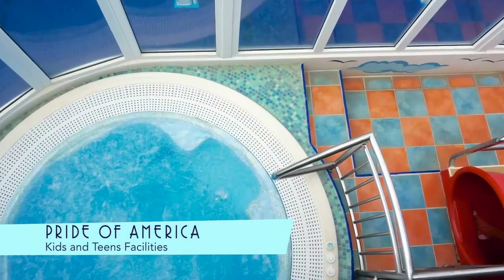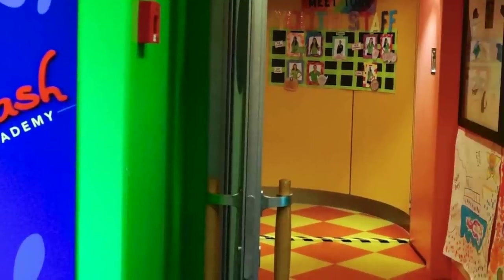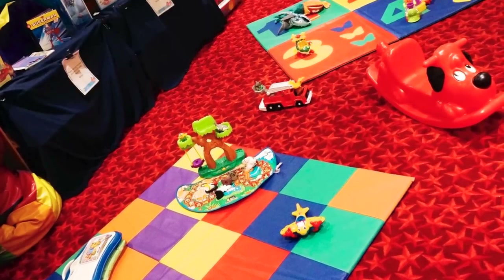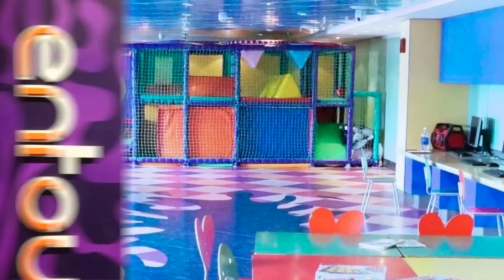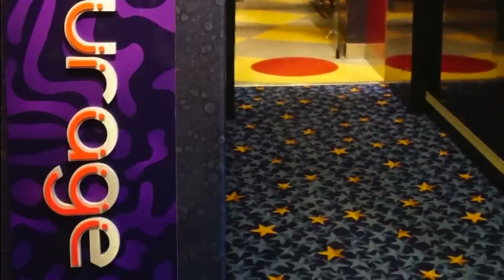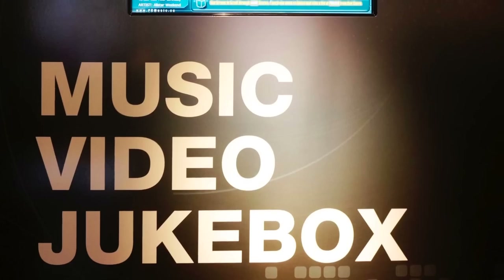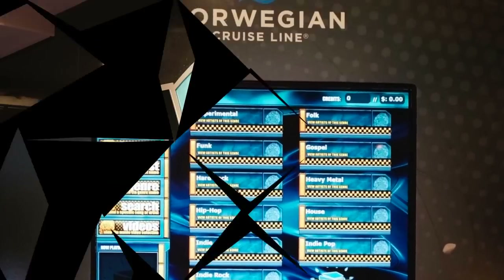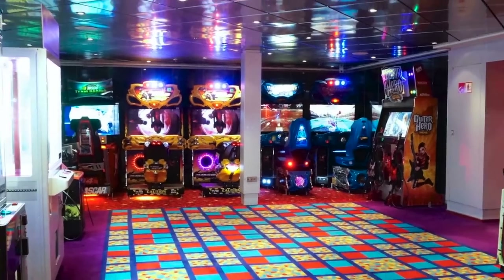Kids and teens, of course, have their own areas, including an aquatic play zone. For kids, the Splash Academy has lots of toys, an activity area, and jungle gym. Teens get Entourage, complete with a large lounge, games, and a cool music video jukebox. And if that's not enough, there's always the Video Arcade with lots of fun video consoles.